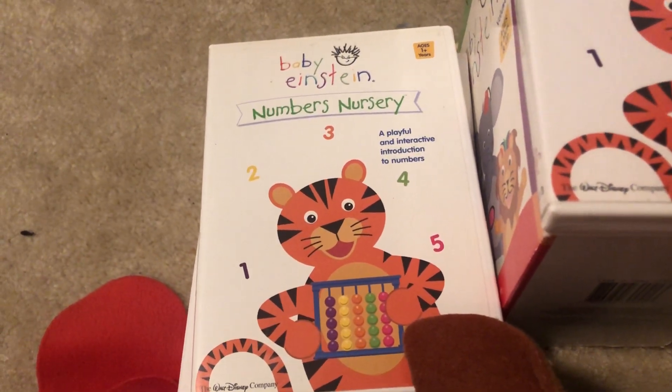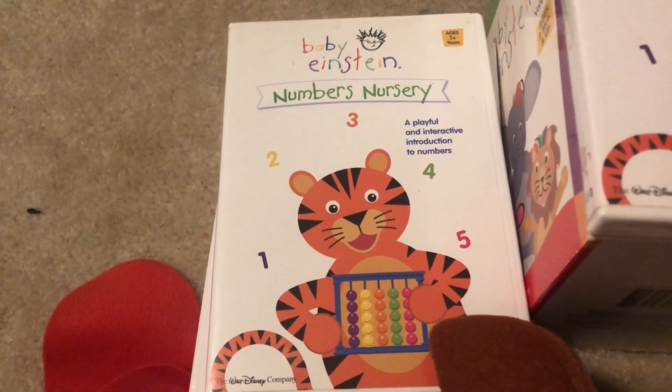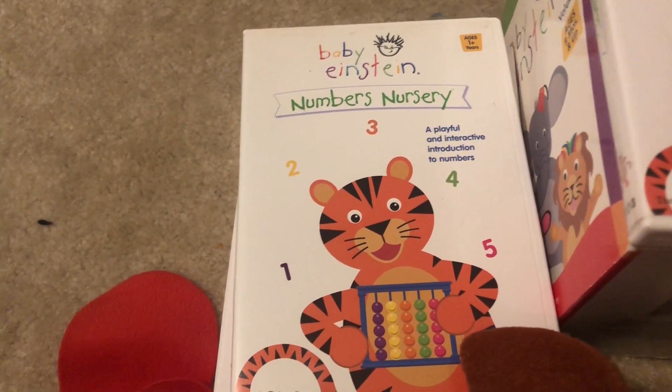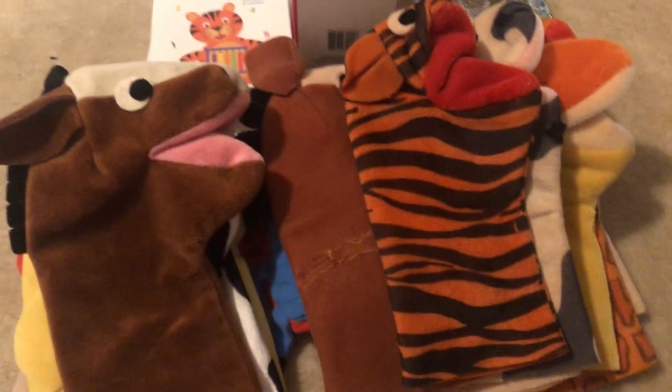Hey, this is Thomas Einstein here, and today I'm going to show you guys my Numbers Nursery 20th Anniversary collection for Numbers Nursery's 20th Anniversary, which is November 25th. So, as you can see, this is my entire collection for Numbers Nursery.